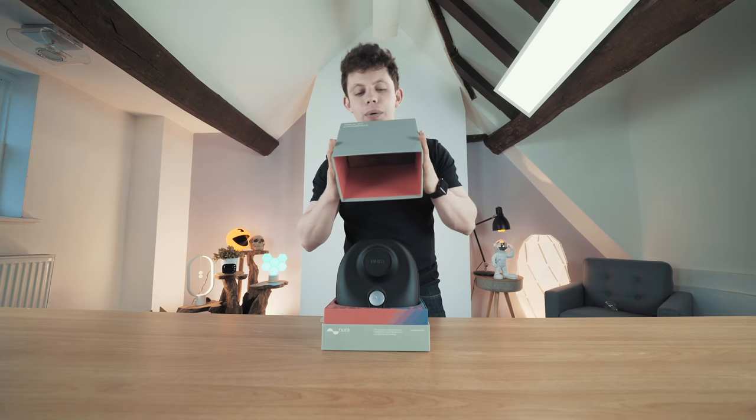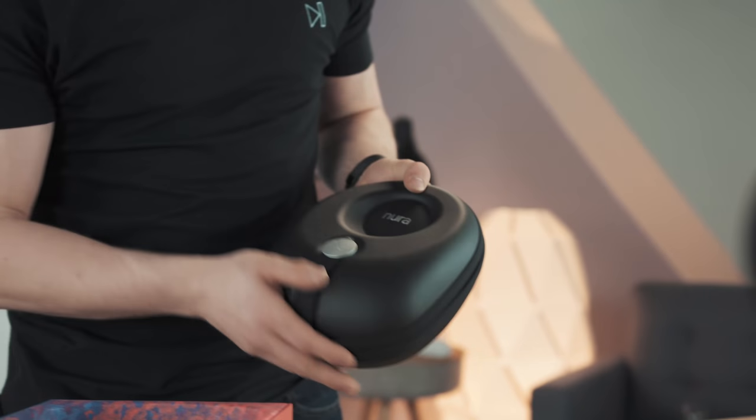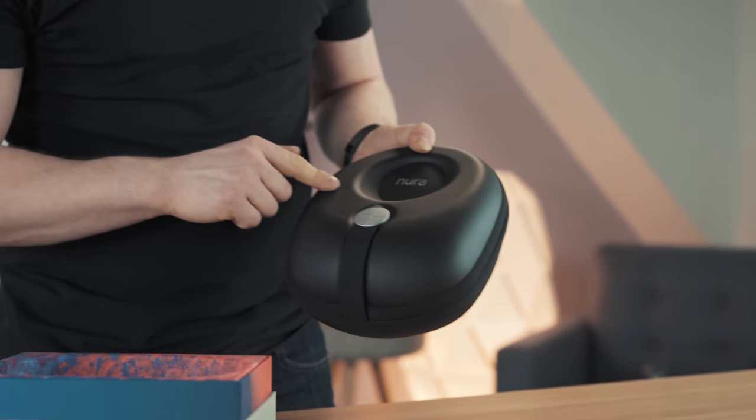Okay, we're in this together — three, two, one. There we go. That is a really, really nice carry case. That is really nice.